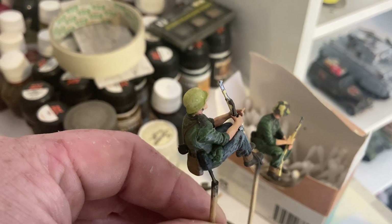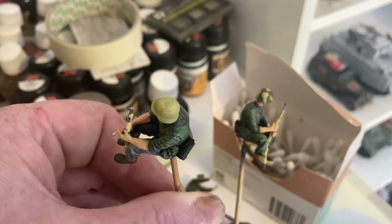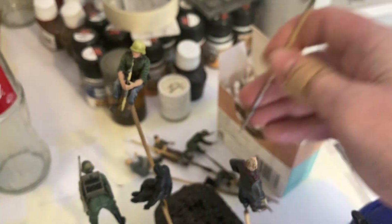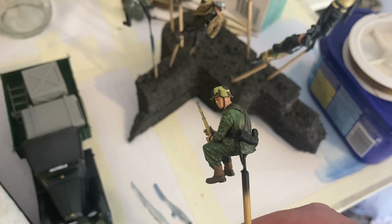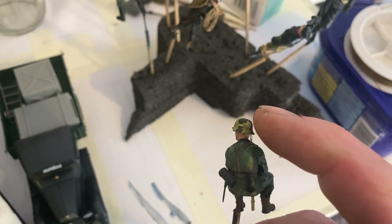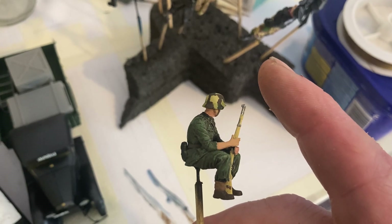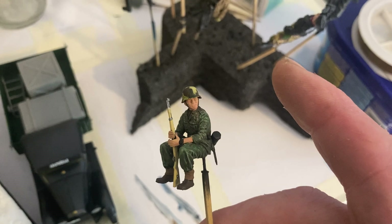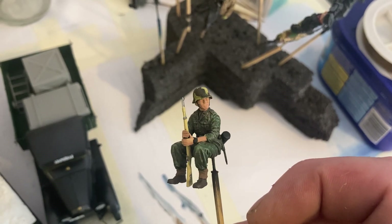That's the Mini Art Panzer Grenadiers set — they're really nice plastic figures. I've also got another one, the Panzer Jäger set — Panzer Jäger Panzer Grenadiers. I've started to do the camo on top but I've got to modulate it. Really nice figures by Mini Art for plastic — it's a really good set, the Panzer Grenadier set.